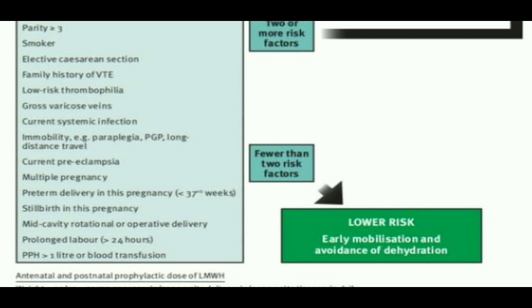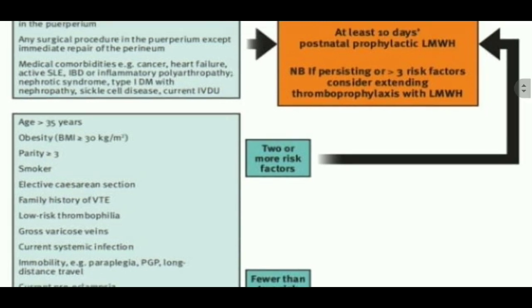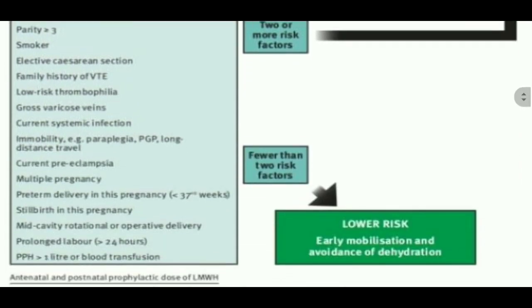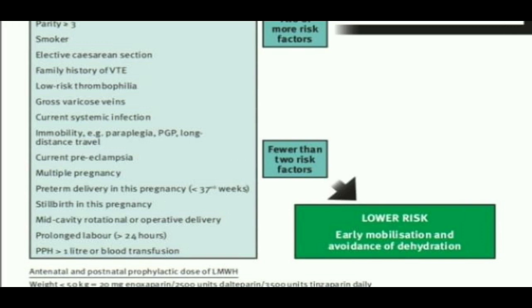If two or more risk factors are present, those patients are among the intermediate risk group. If fewer than two risk factors, then low risk group, and we would need early mobilization and avoidance of dehydration.